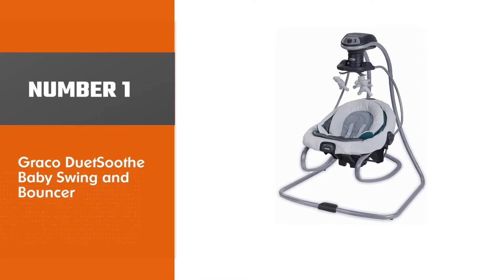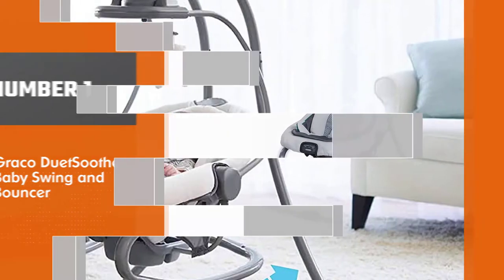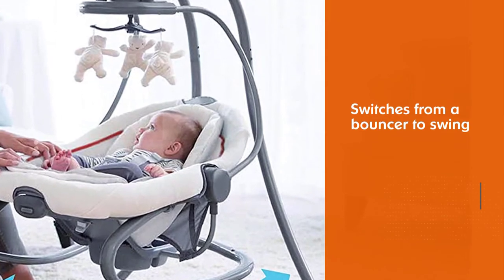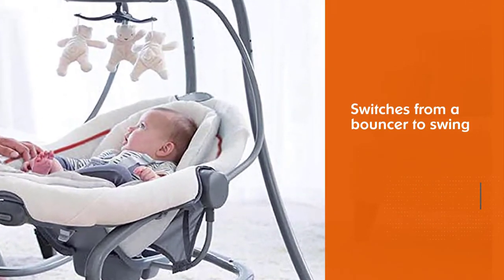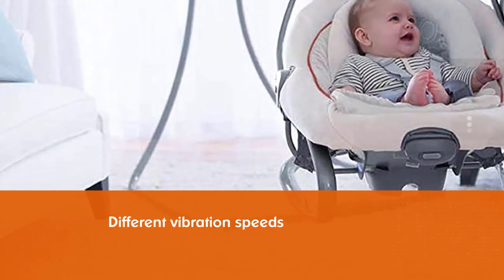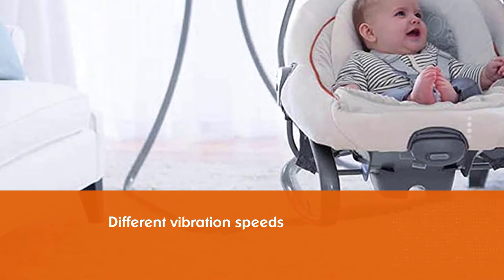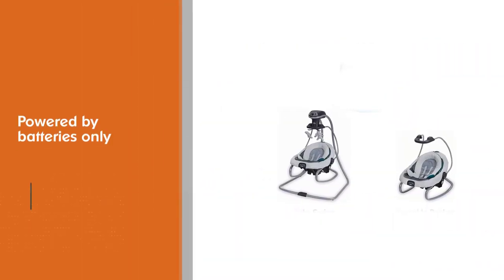Number one, most popular: Graco Duetsü Baby Swing and Bouncer. This is a two-in-one swing and bouncer combo. The unit switches from a bouncer to swing with ease — just takes a few clicks of a button. Different vibration speeds can be selected, but these are powered by batteries only, so it's a good idea to get some rechargeable batteries if you choose this unit.